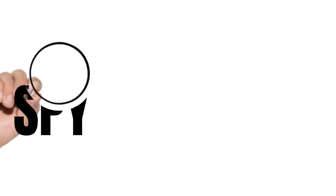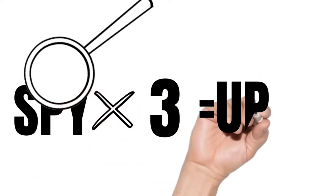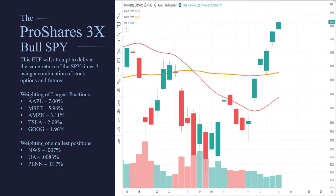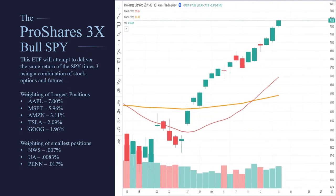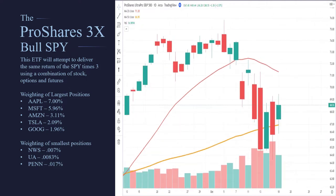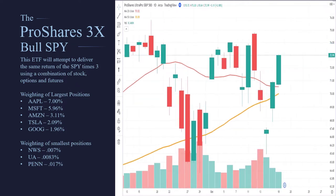Now let's say that someone wanted to trade the Spiders but they wanted to get a little bit of leverage. If you take SPY and magnify it by three times, that gives you the symbol UPRO. The company that runs this is not buying stock — they're trying to get three times the return of the SPY using options, futures, and derivatives. Sometimes they get it right, and sometimes they don't.